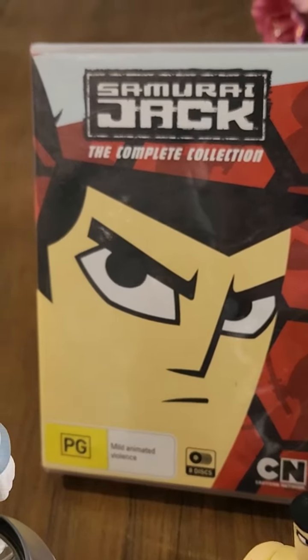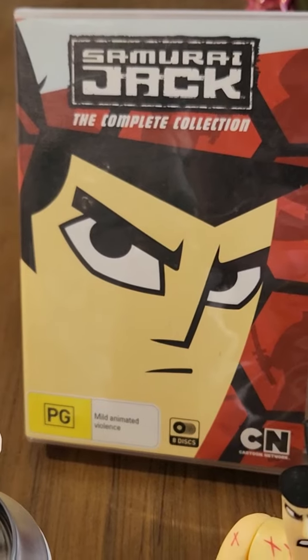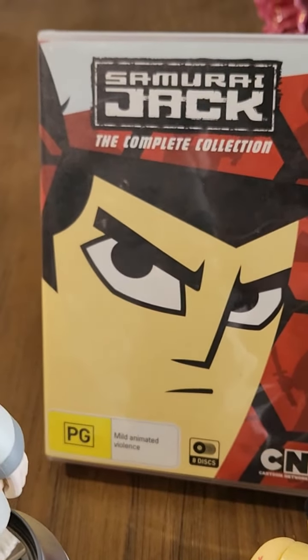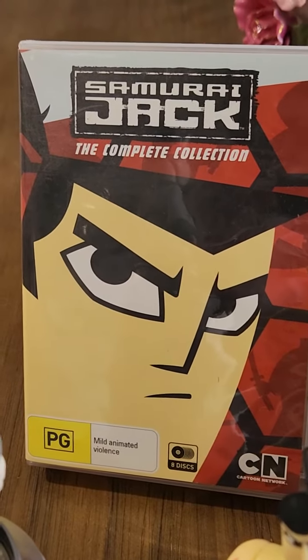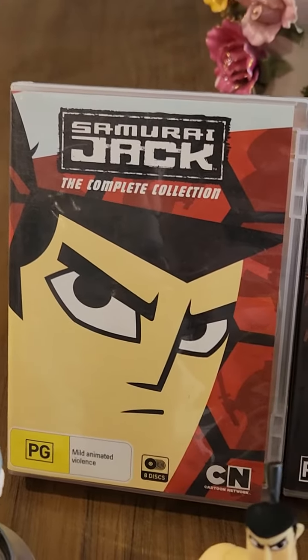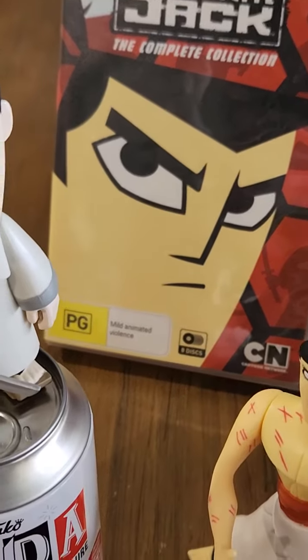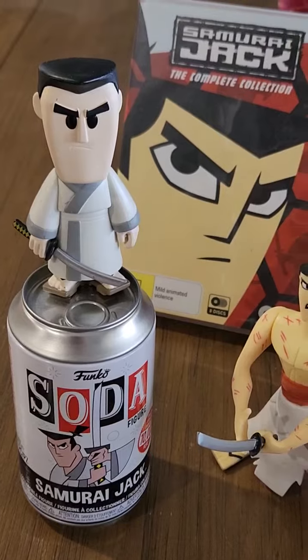This is a little video just to show my Samurai Jack collection that started with my daughter some years ago when she was little. We started watching the cartoon together and we liked it a lot, and just over the years we've picked up a couple of things here and there. So just for those that are Samurai Jack fans, you might want to see this.